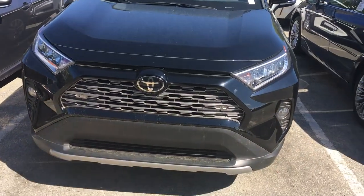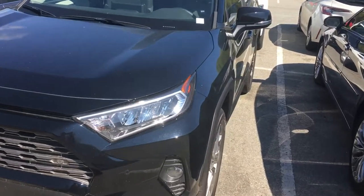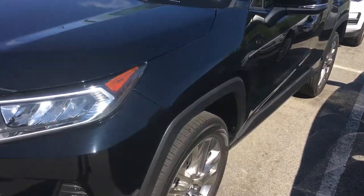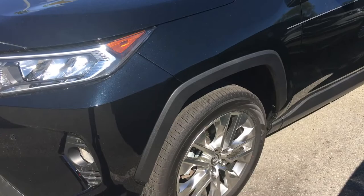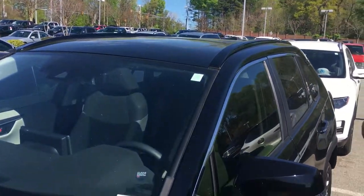Hello, this is Jeff Cobb at Marc Jacobson Toyota bringing to you the 2020 Limited RAV4. This has the chrome wheels and sunroof as well.